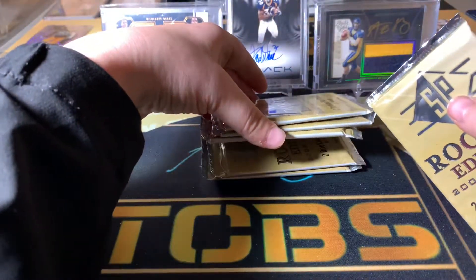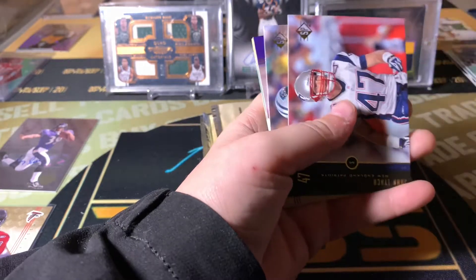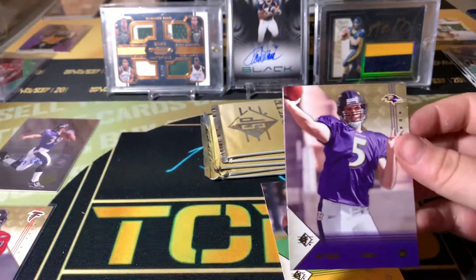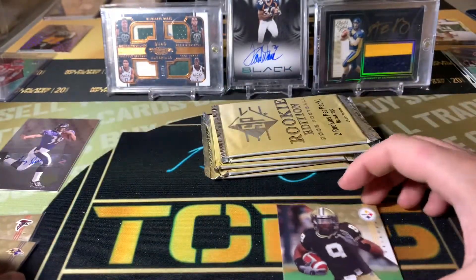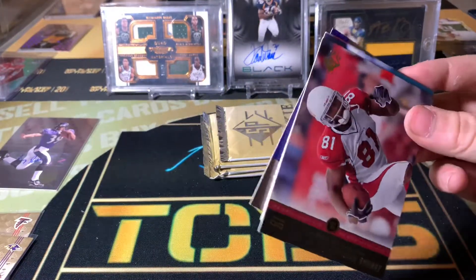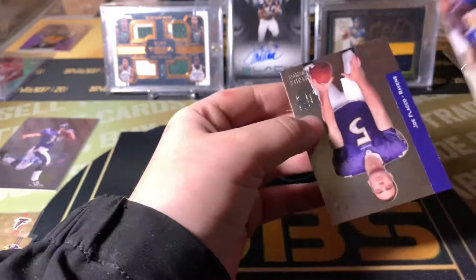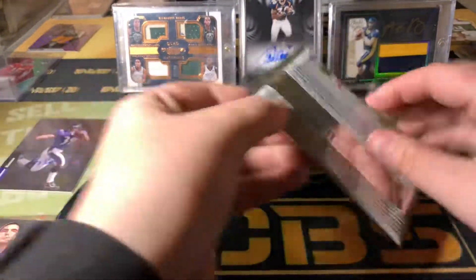Alright, five packs left after this. Joe Flacco — there we go, another rookie. So we got Joe Flacco, Jordy Nelson, and Matt Ryan. Joe Flacco wasn't awful when he was playing for the Ravens but he wasn't great — Lamar took over. Kurt Warner. There we go, another Joe Flacco. Alright, four more packs after this.